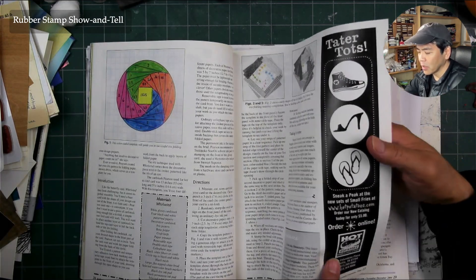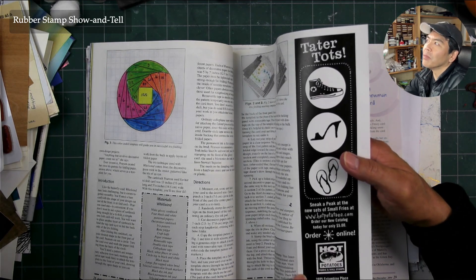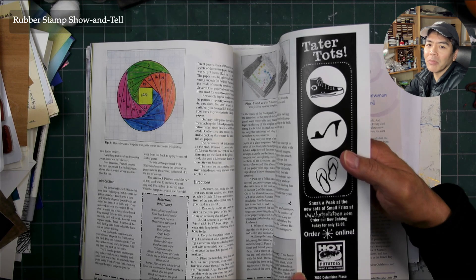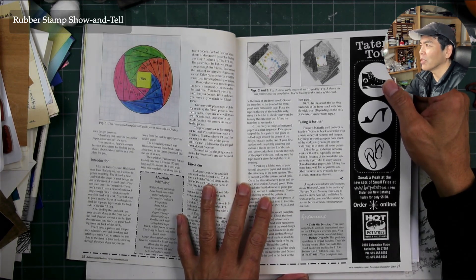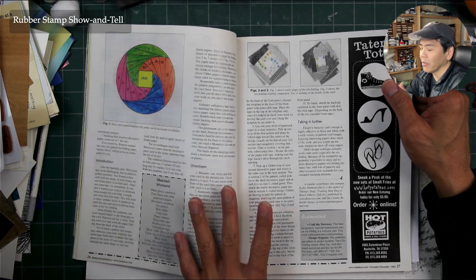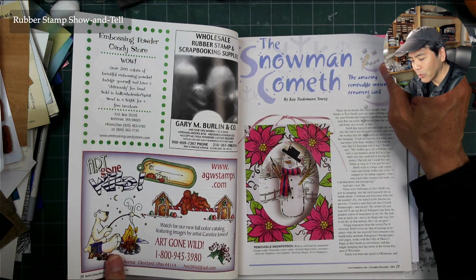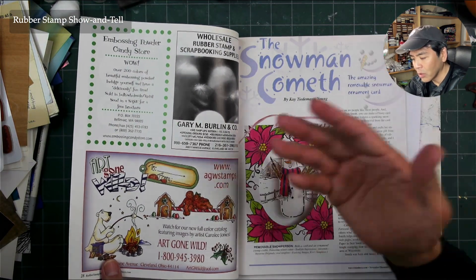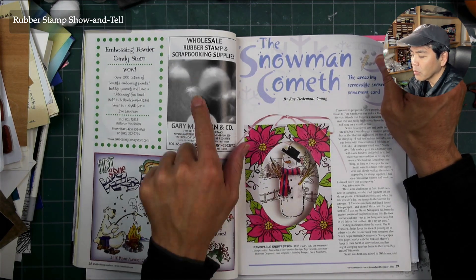Look at those Hot Potatoes. I forgot her name from Hot Potatoes — she used to be on that TV crafting program. I'll think of her name later. D. Grooney used to be on it. Ranger — still around of course. Gary Berlin wholesale rubber stamp and scrapbooking supplies — I think you used to be able to get rubber stamps from them.